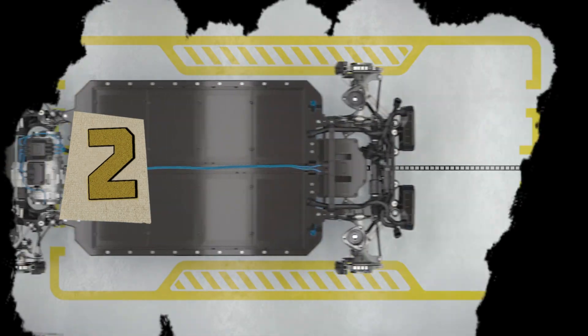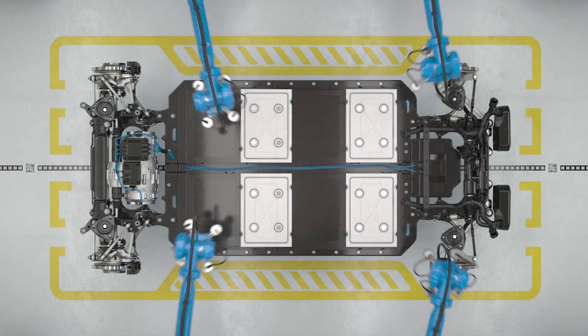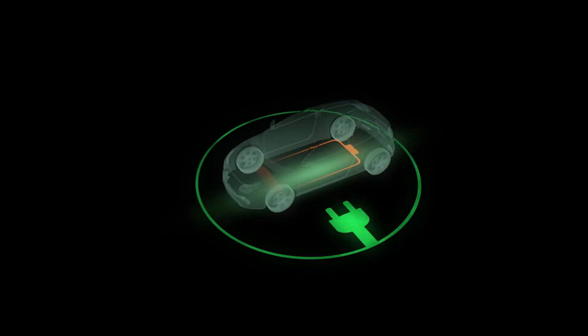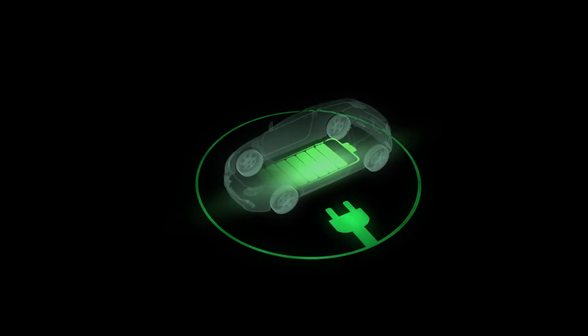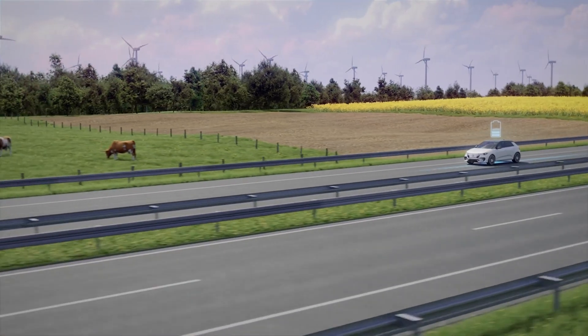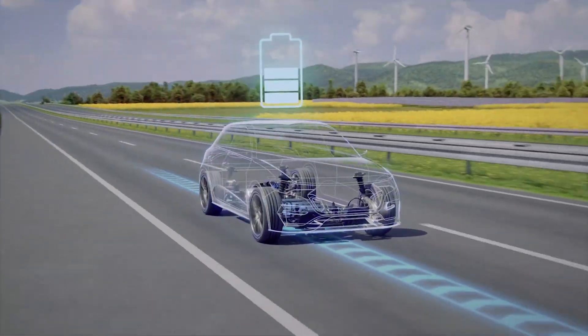The second is the Blade battery, a lithium-iron phosphate powerhouse so tough it shrugs off heat, abuse, and rapid charging while still delivering record-breaking range. Alone, each is a marvel. But together, they unlock a level of speed and endurance no rival has matched.